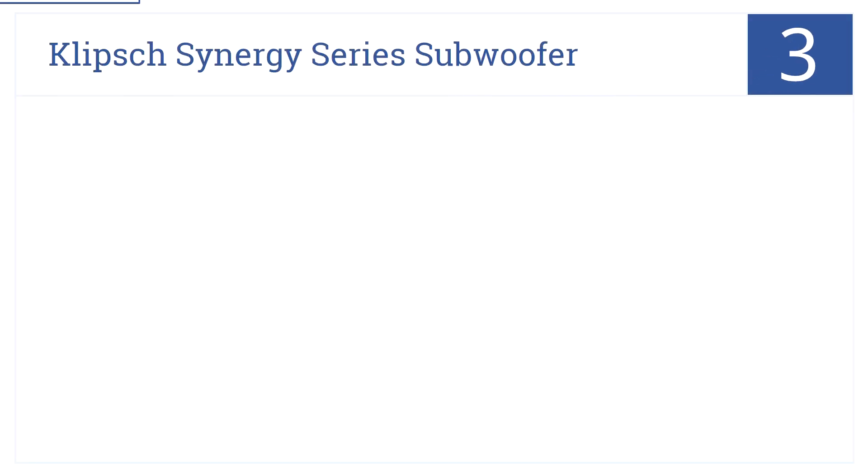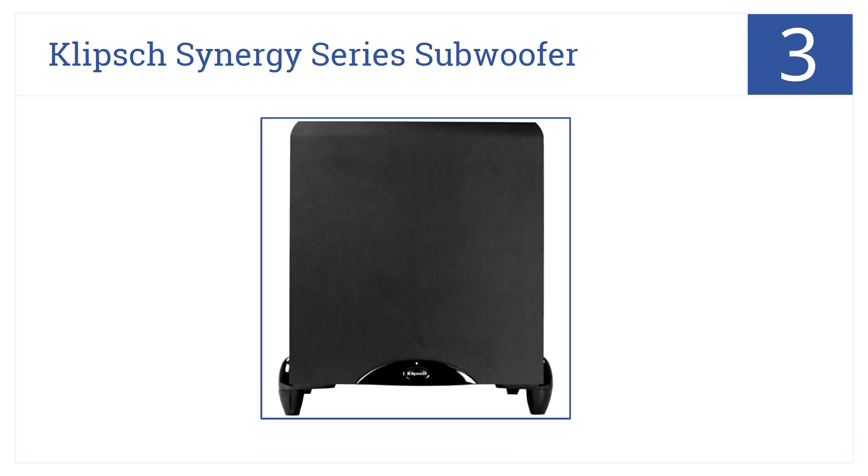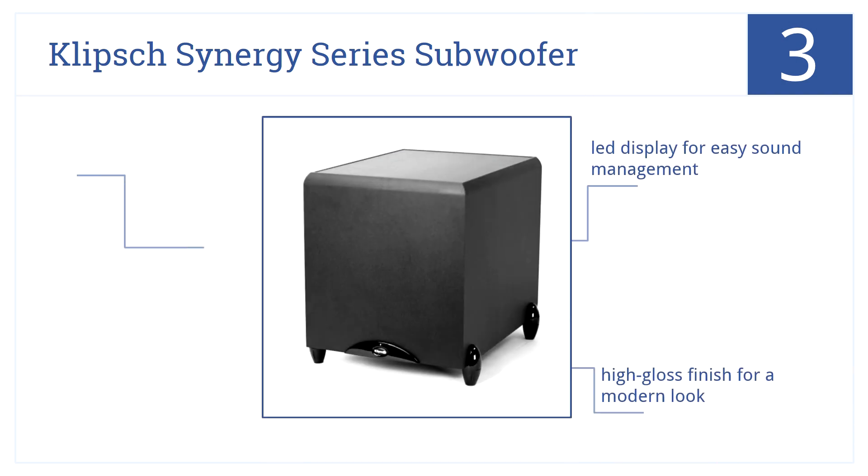At number 3, the Klipsch Synergy Series subwoofer has a bash amplifier for extended bass ranges, and phase controls for superior integration into any surround sound system. It has an LED display for easy sound management, and a high-gloss finish for a modern look, as well as a rear-firing port for low distortion.